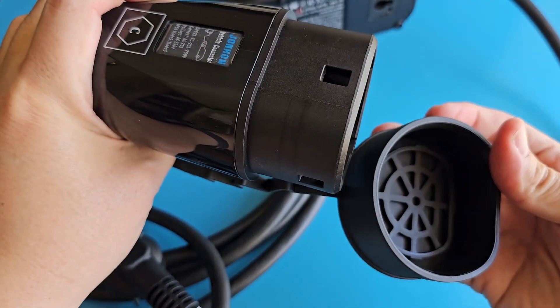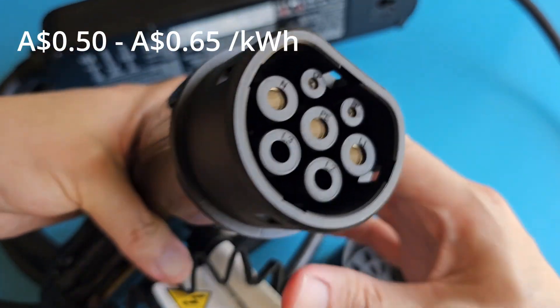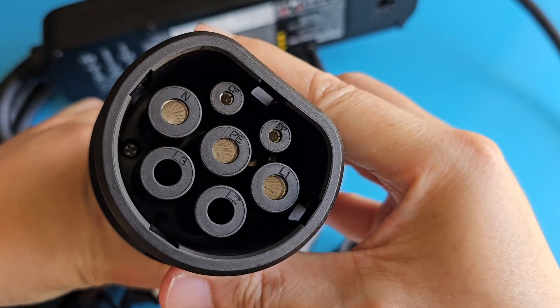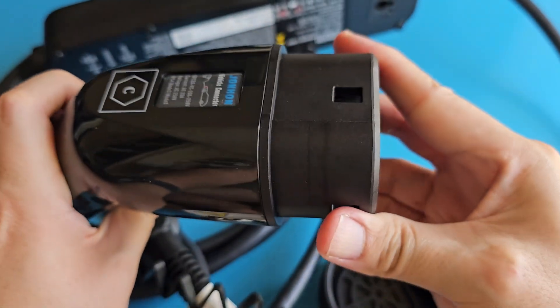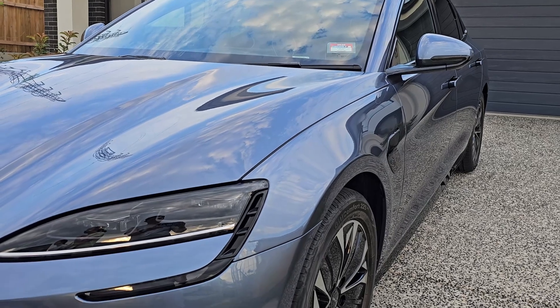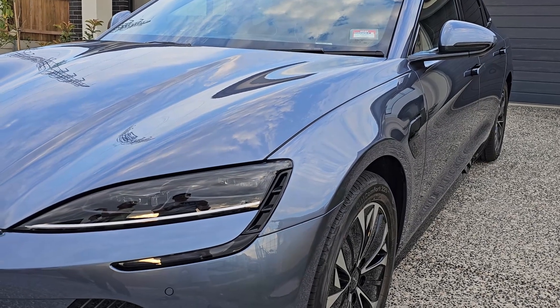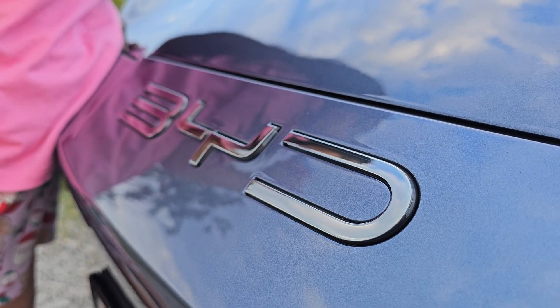EV charging stations in Australia are about 50 to 65 cents per kilowatt hour. And slow charging at home will also be gentle on my BYD Seal's battery to prevent battery degradation. How about you — are you using charging stations or charging at home? Remember to subscribe to my channel for more BYD Seal videos. I'll see you in the next video.